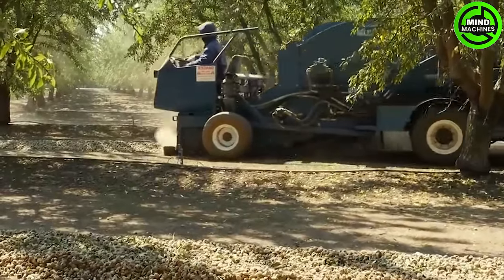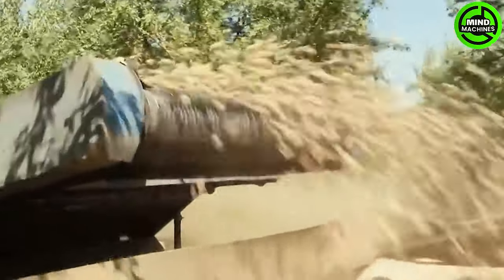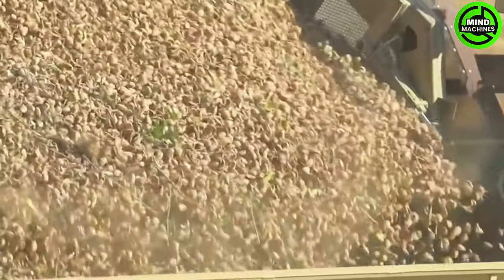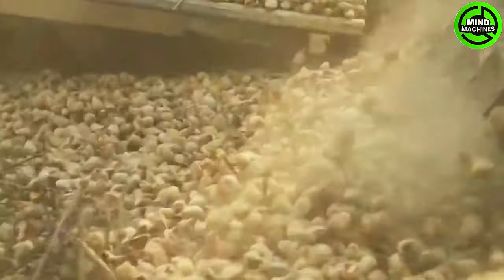Harvesting usually takes place from August to October, and the use of modern machinery has streamlined the process for efficiently gathering almonds from their trees. California's supremacy in almond production is readily apparent.